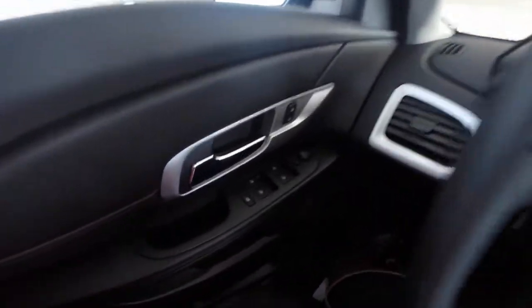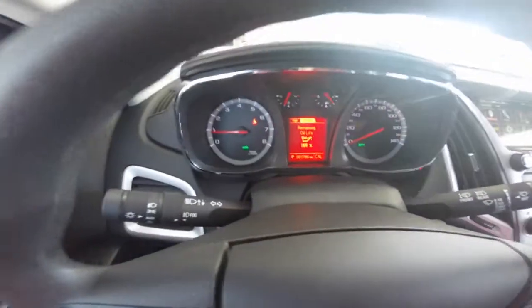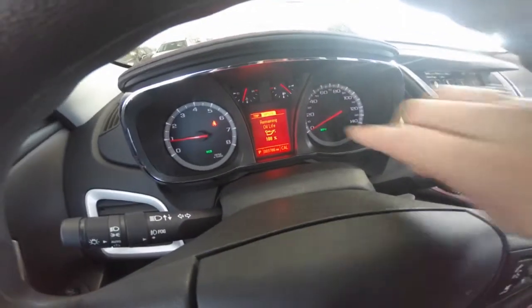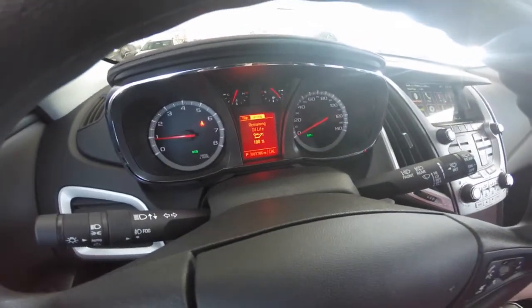Cruise control, power windows, door locks, and adjustable side view mirrors. The driver dashboard shows your speedometer and other gauges, including your driver information center, which helps keep you up to date with your vehicle's needs.